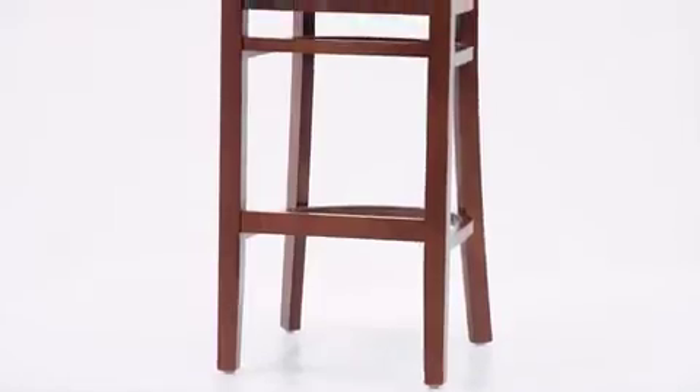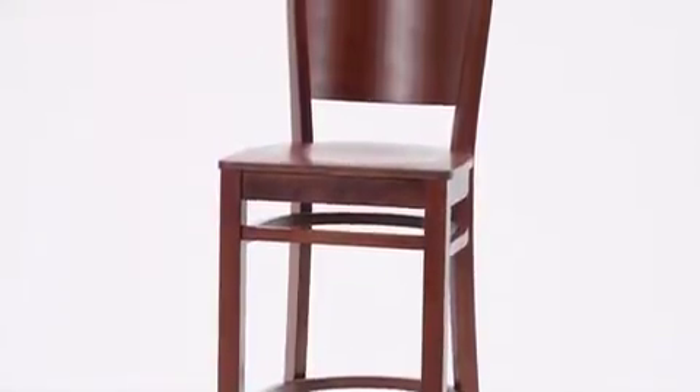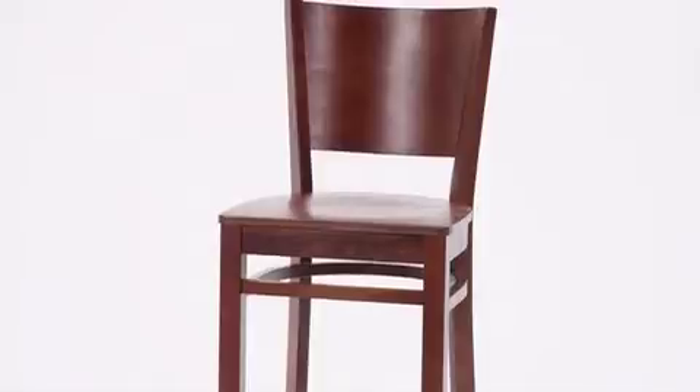This simple, attractive, solid-back wooden restaurant bar stool from Flash Furniture is designed for commercial use. This stool features solid, European beech hardwood construction in an attractive, solid-back design and a ¾-inch thick wooden seat.